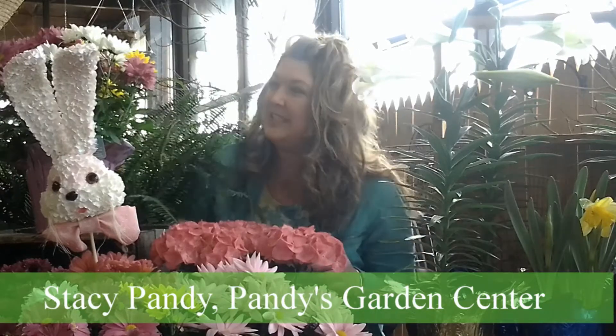Hi, today I'm in the greenhouse and we have some wonderful Easter plants including hydrangeas, some Easter lilies, some mums, and of course some daffodils and tulips for Easter.